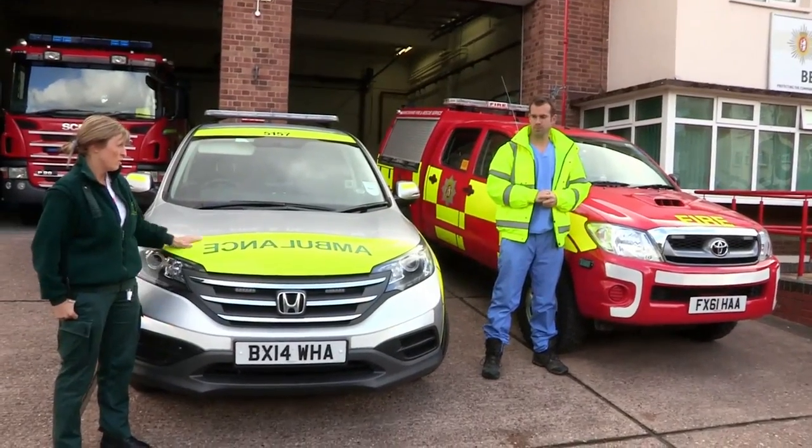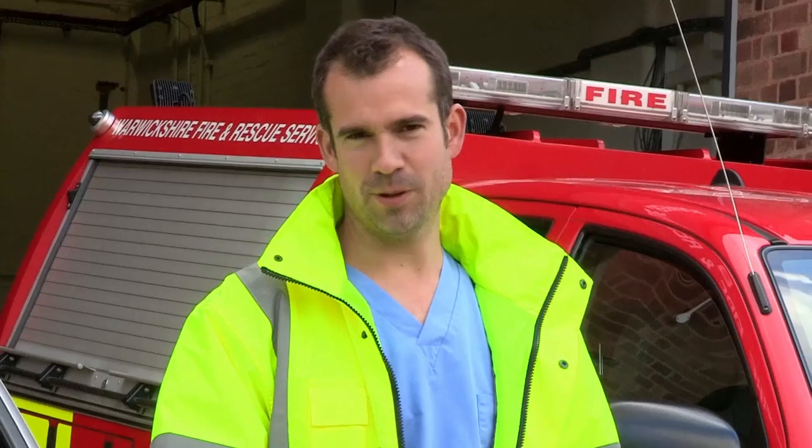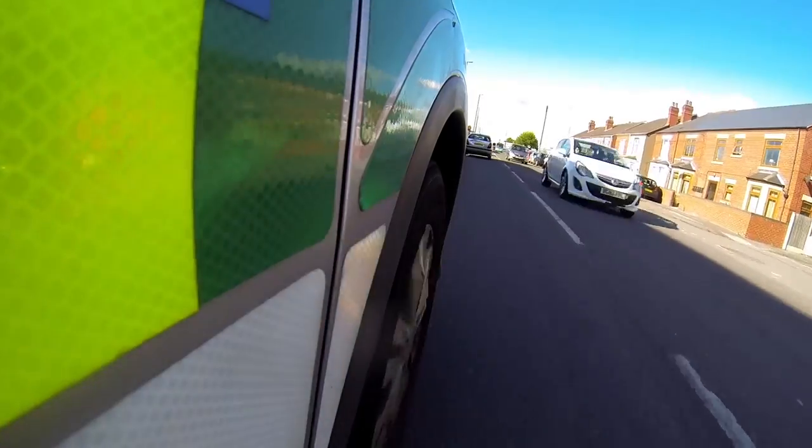Jan points out we're in the right vehicle after all. Jan alone can do 10 to 15 emergency call-outs in a day, and a new case is just in: a 76-year-old lady with a dislocated hip. We're almost there.